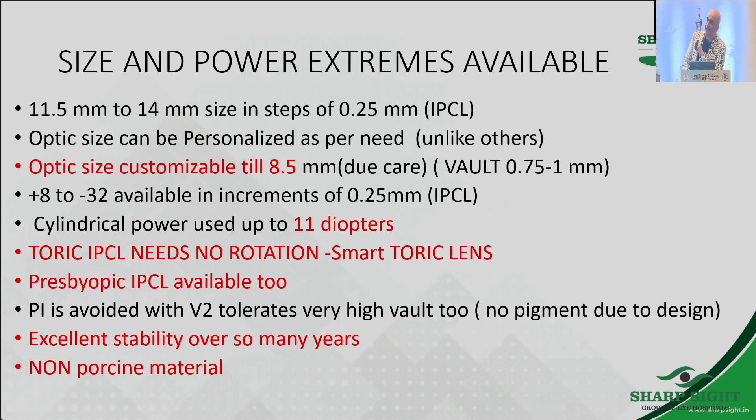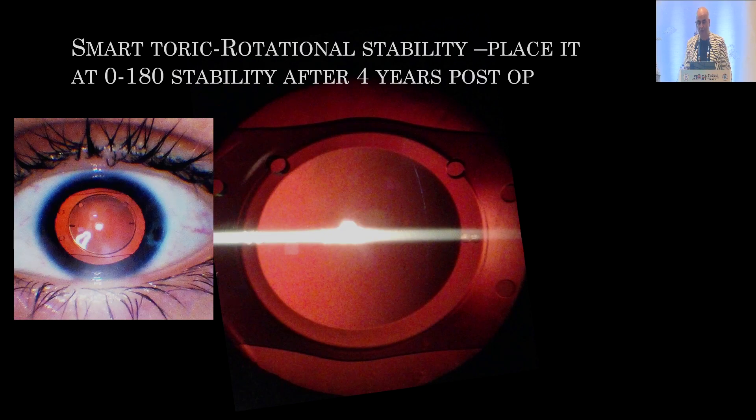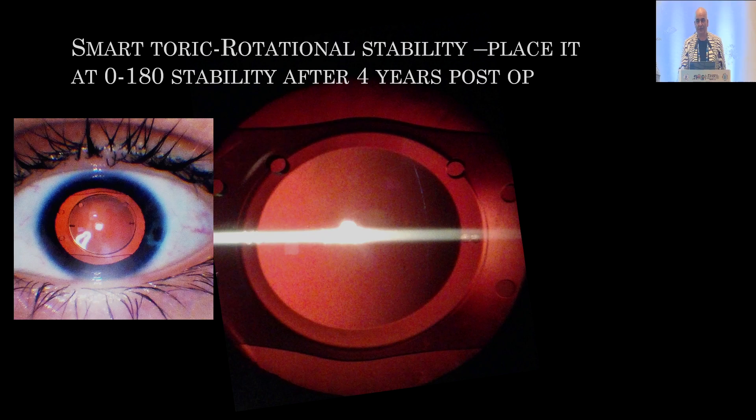Another beautiful part about the design is you do not need to rotate the lens. You can just put it at 0/180 and it will give you the perfect lock. There is no need for a chart or a reference point. All you need to do is mark 0/180 and the lens lands in its place. This patient is four years post-operatively, still exactly at 0/180 where I left it.